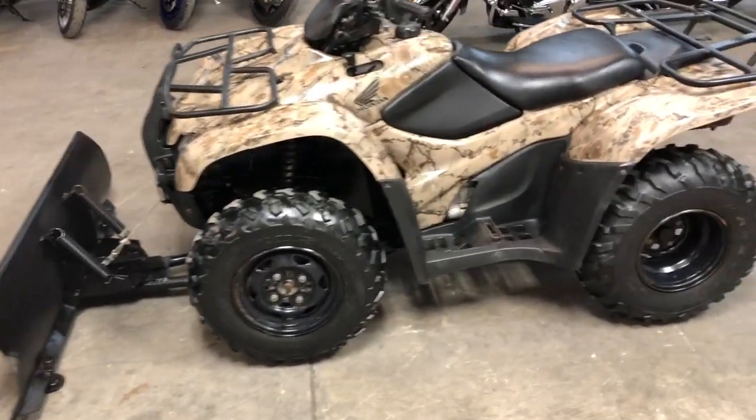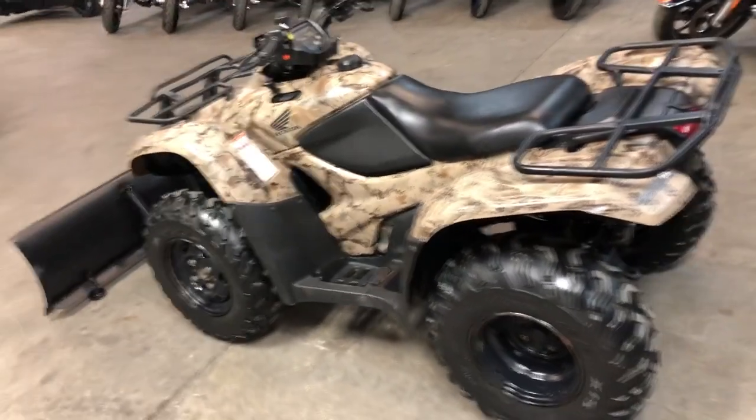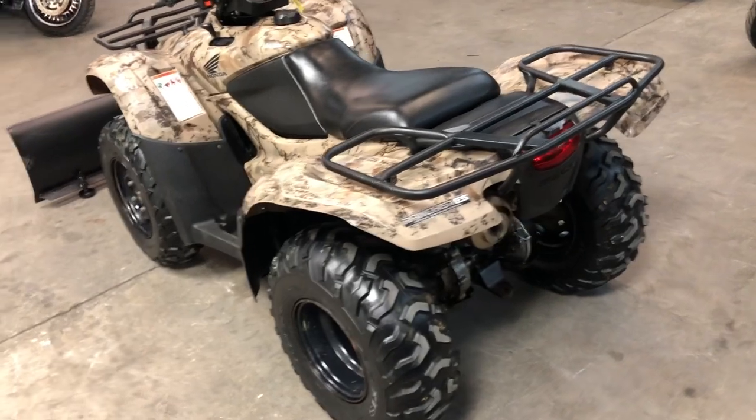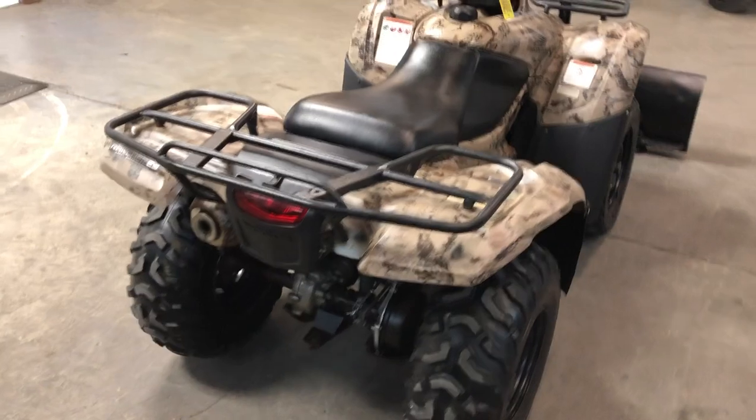Nice clean quad. It's got all the good stuff. Just serviced at a factory authorized Honda dealership. The fluids have all been changed. This thing runs strong. Everything works the way it should. Great quad for the money, you guys. It's only $3,999.